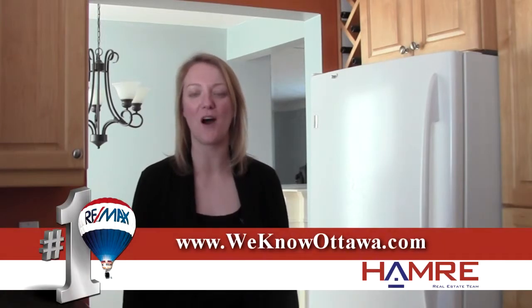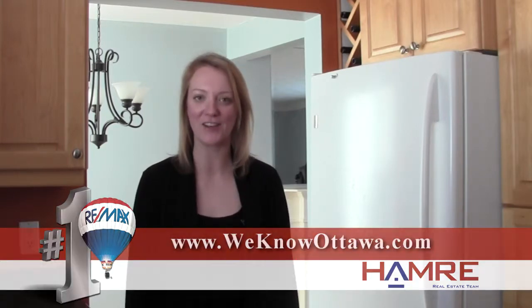Again, this is a beautiful three bedroom, two bath home with a detached garage. To view the photos, please visit our website, weknowottawa.com. I'm Karen Gibson with the Hamry team. Thank you.